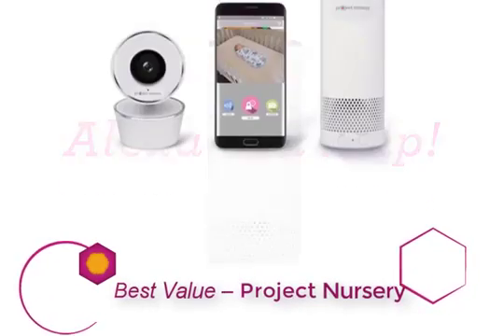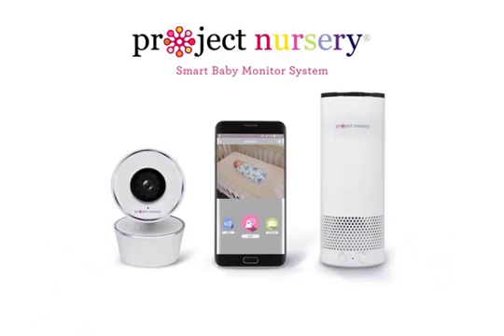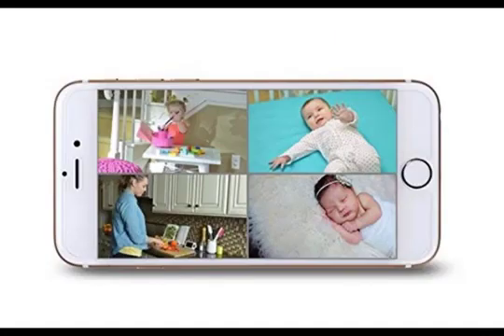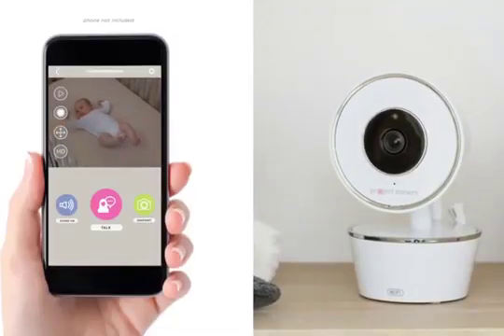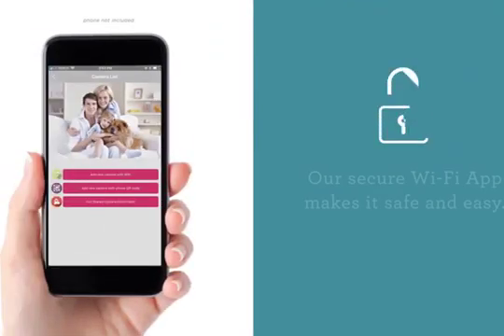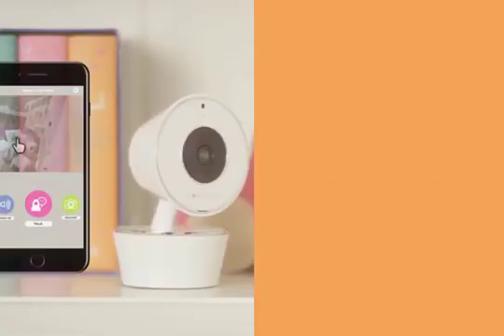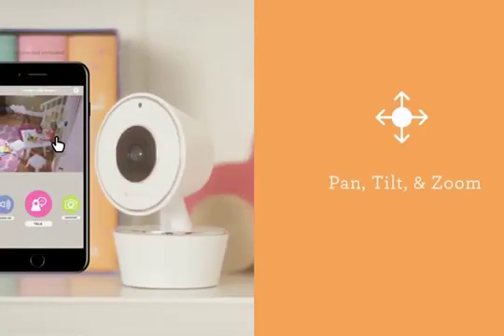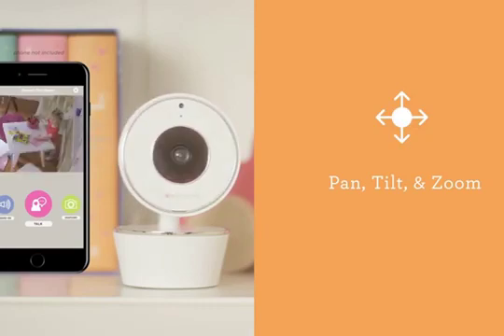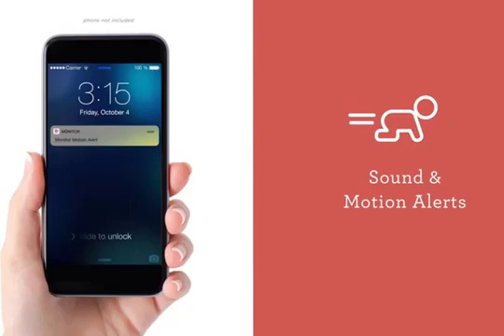Project Nursery consists of a 720p camera and a modified Amazon Echo speaker. It's always nice to have another one of these in your home, but if you don't need the Echo, the camera is sold separately too. We strongly recommend going for the complete version as the speaker has all the features of a regular Echo, plus two additional buttons. One lets you shut the speaker off completely — microphone and all — which comes in handy when you want some privacy. The other disables its WiFi, turning the Echo into a standalone Bluetooth speaker.